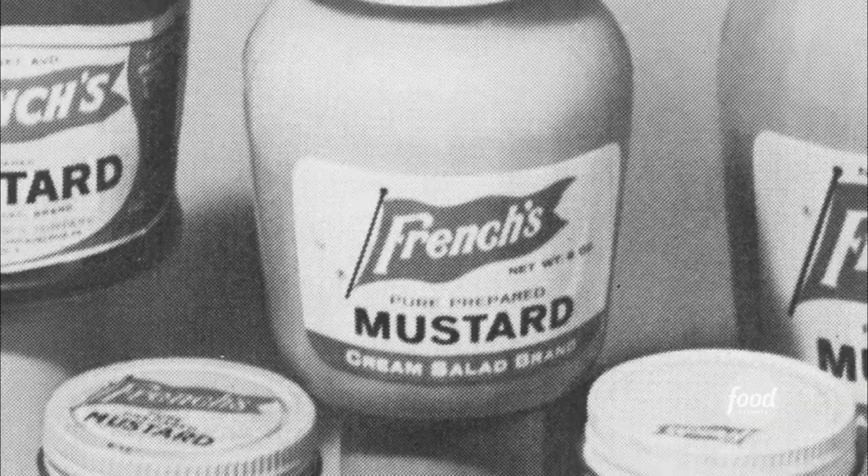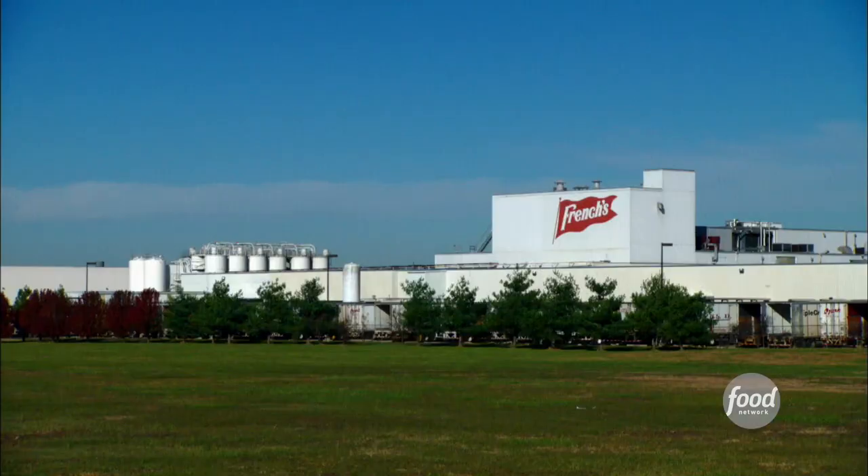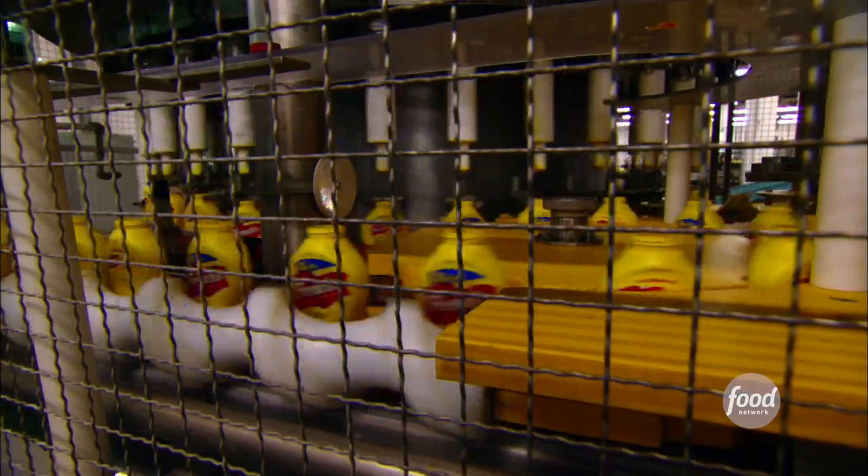They wanted to develop a lighter and creamier version than what was available at that time, and it was an instant success — so successful that a 450,000 square foot factory was built in Springfield, Missouri. When we produce the mustard, over 300 bottles of mustard go down the line every minute.